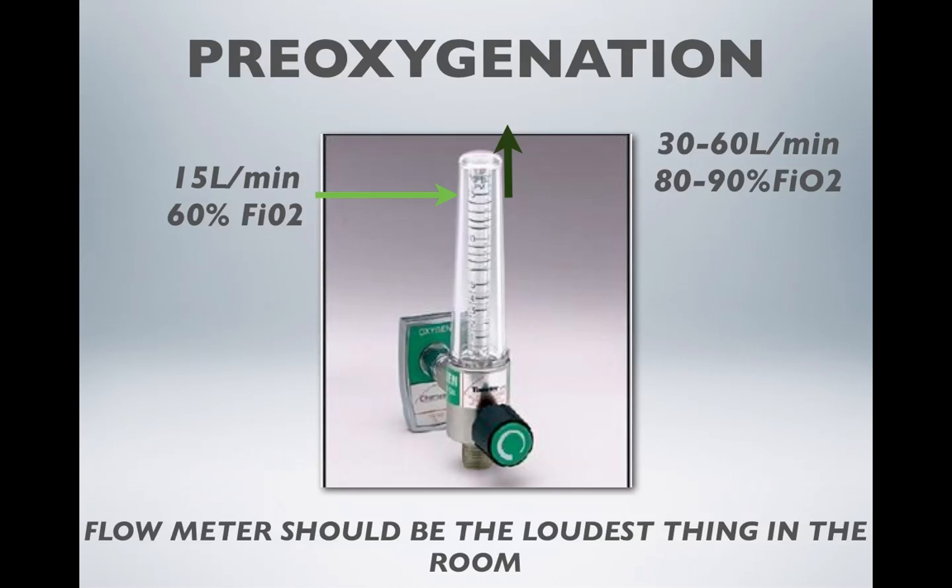For pre-oxygenation, our default setting is normally 15 liters per minute. If we crank the dial a couple of turns to the left, we can get 30 to 60 liters per minute out of the non-rebreather, giving 80 to 90% FiO2. This should result in the flow meter being the loudest thing in the room, and can mean the difference between saturations of 91% and saturations in excess of 95% at the start of your intubation attempt.